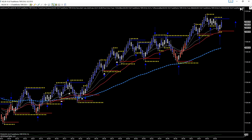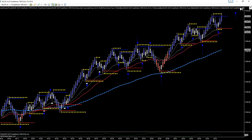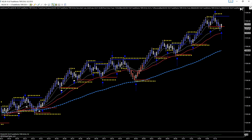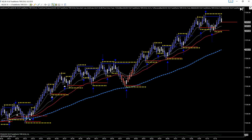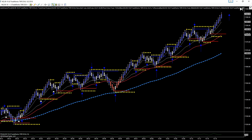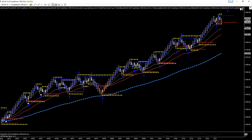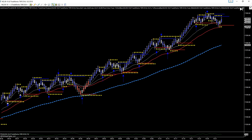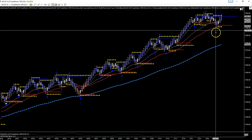EMA bounce winner, continuation winner, continuation winner — three more winners. This one was a double top winner, this one was a double top winner, this one was a double top winner, double bottom winner. No trade there. Continuation winner barely, double top winner. There was an EMA bounce I missed.